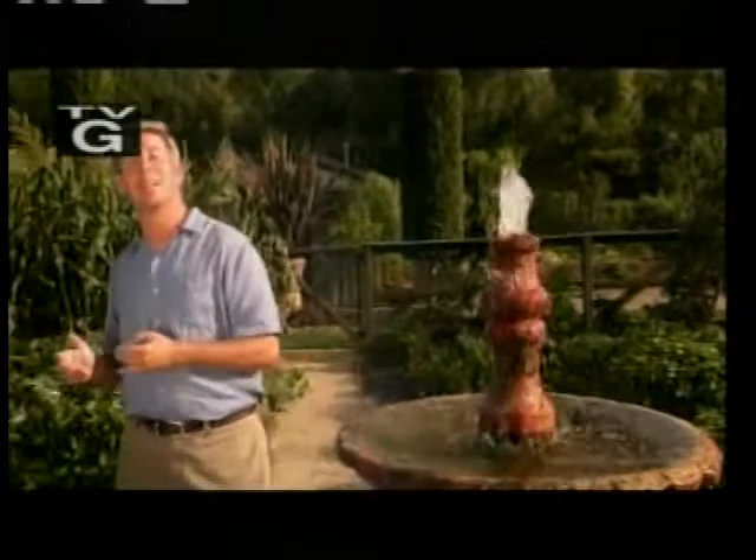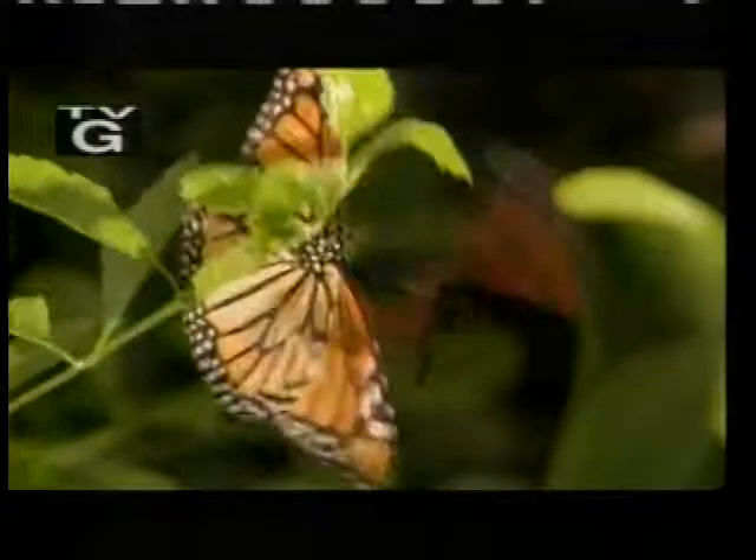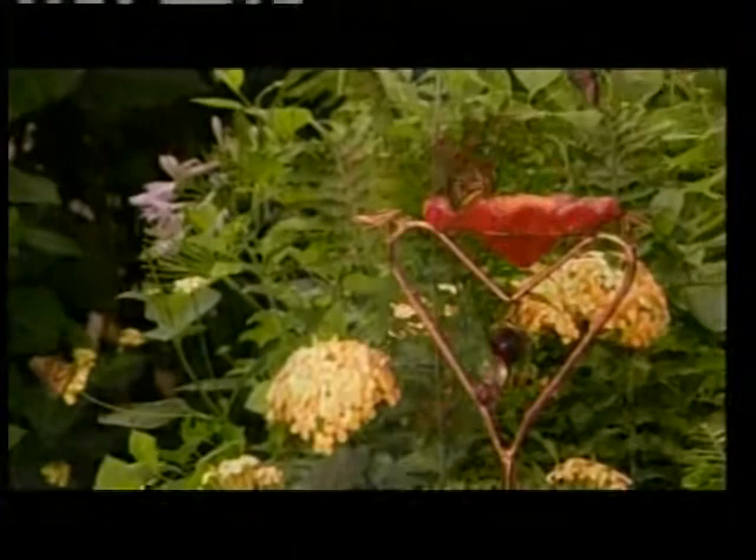Hi, I'm Sean Conway. Welcome to Cultivating Life. This week's show is all about butterflies. We'll be planting a garden to attract butterflies, grilling butterflied shrimp, and visiting an exotic butterfly zoo. Stick around, I think you'll enjoy what's to come. And remember, reconnecting to the land is as simple as stepping out your back door.